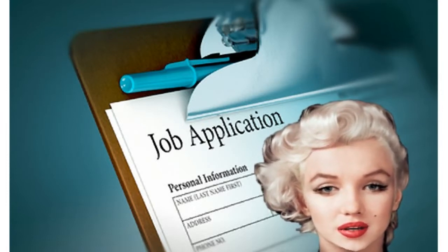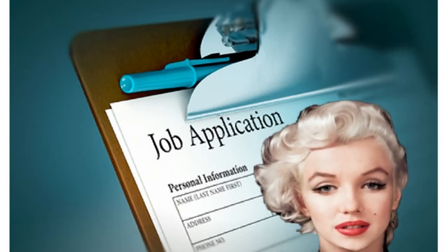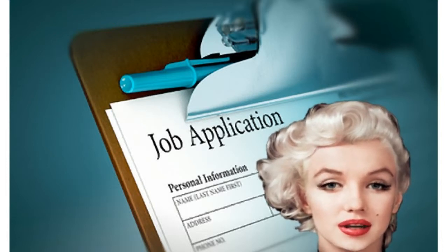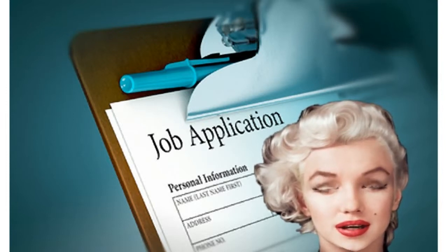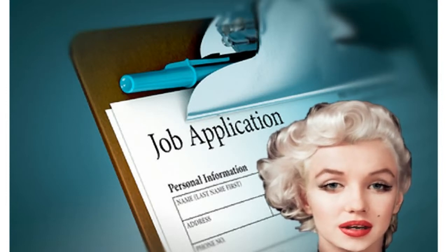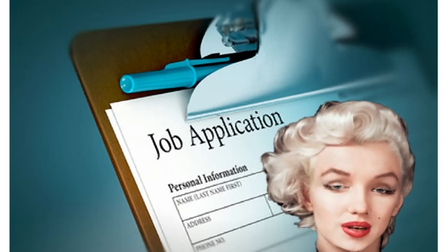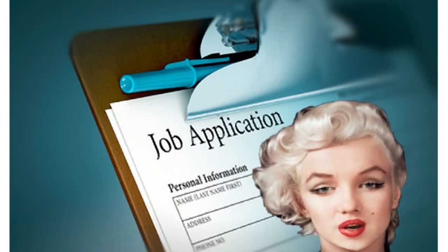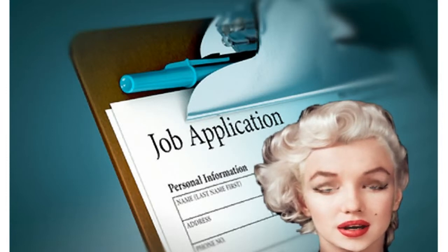When writing your cover letter and resume, keep in mind that the reviewer is only interested in one thing: the facts. Do not think of your cover letter as an autobiography — it should be brief and to the point. The purpose of the cover letter and resume should be to demonstrate that you meet or exceed the requirements listed in the job description, that you're interested in the position, and that you are available to accept the position if offered. Additional information beyond this can be counterproductive as it dilutes the core purpose of the cover letter and resume.